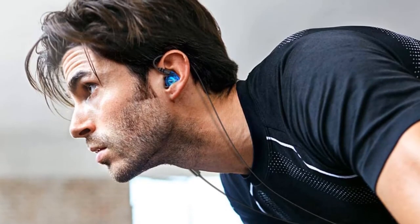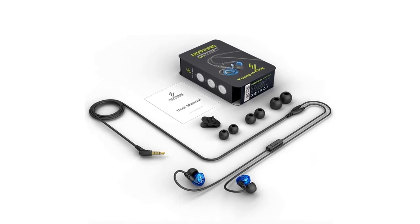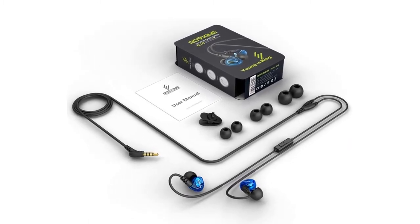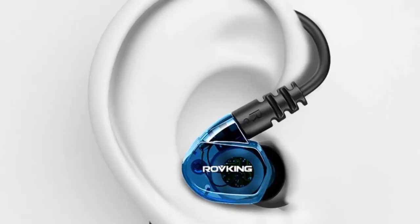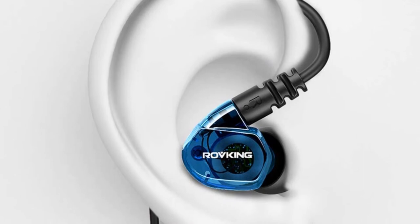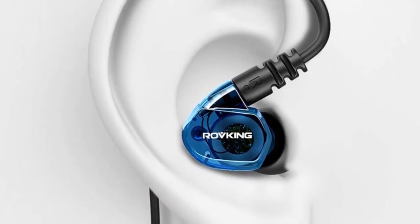Whether you are walking, running, or doing other forms of exercise, these headphones ensure an uninterrupted state of mind. The headphones allow you to answer calls, control volume, and play, pause, or skip tracks without reaching for your phone. Enjoy excellent sound quality with these sweatproof headphones that keep you in control on the fly.